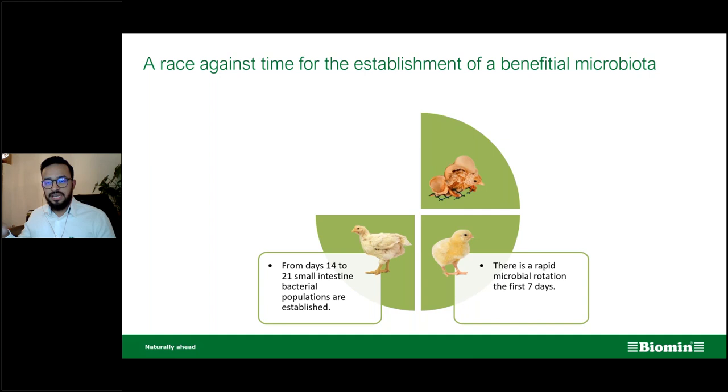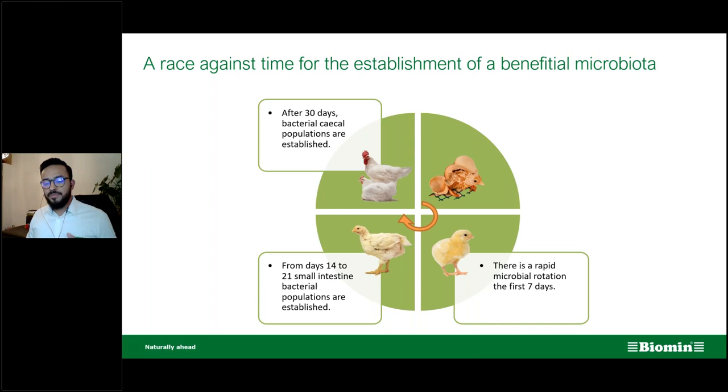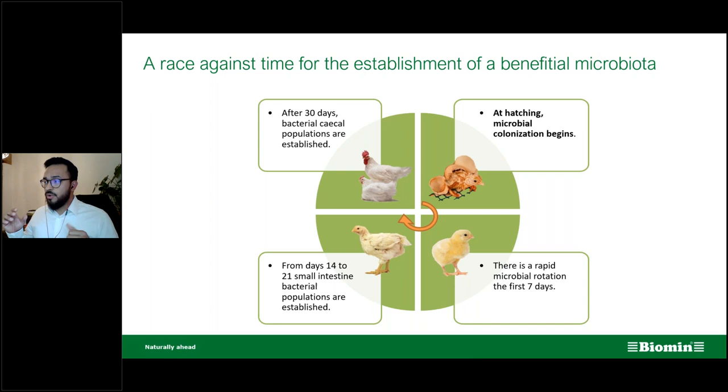We are very aware that if we want to export fresh carcasses, one of the biggest controls by regulatory bodies is the salmonella status — positive or negative. Data shows that if we control the establishment of salmonella by day 14, we are set for the rest of the broiler's life. After day 30, cecal bacterial populations are established. The most important critical point for early life is hatching — this is where microbial colonization begins and immunoprogramming starts.